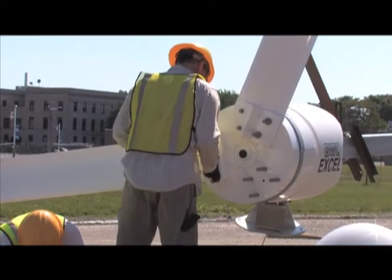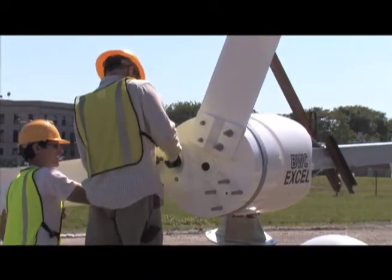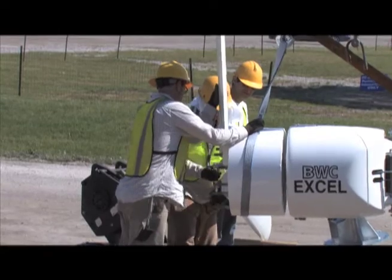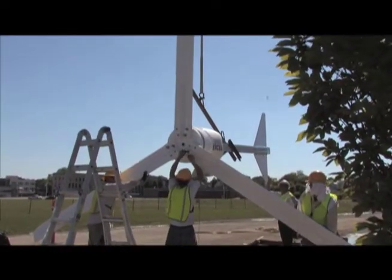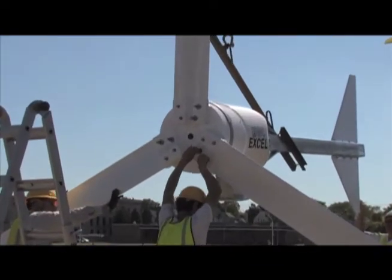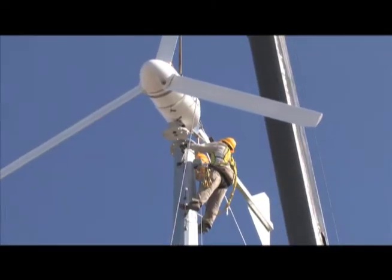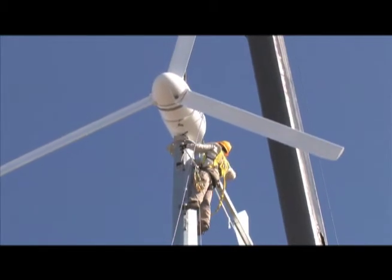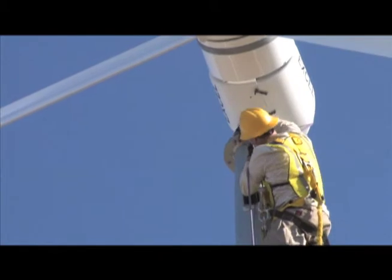Now it was time to assemble the turbine. Workers put a special harness on the turbine to allow the crane to lift it. The harnessed turbine was raised about five feet off the ground, allowing workers to install the blades. Guidelines are attached to the turbine, and a worker on the pole guided the turbine into place and secured it with bolts.